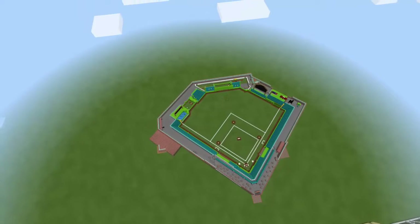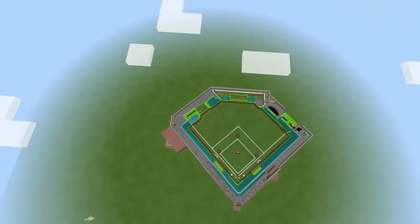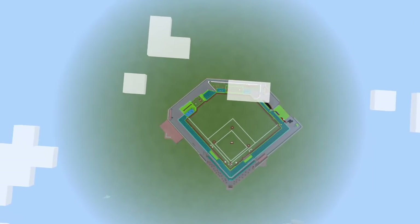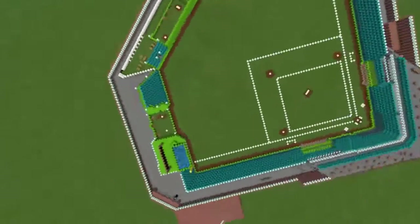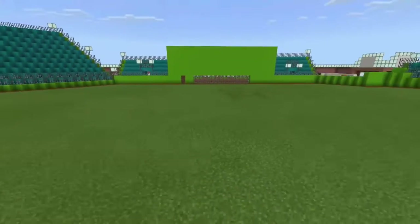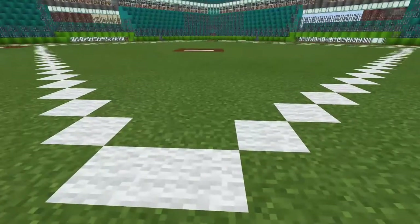I think I did a fantastic job — it's probably one of the coolest things I've ever built in this game. I will be back with part two where we'll be seeing Chris's stadium. You can actually get a little glimpse of it at the top. We'll be back in a little bit!